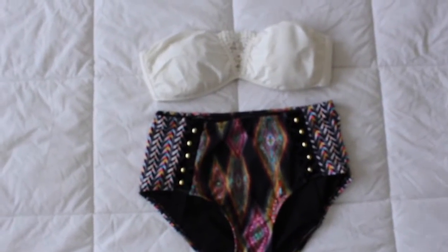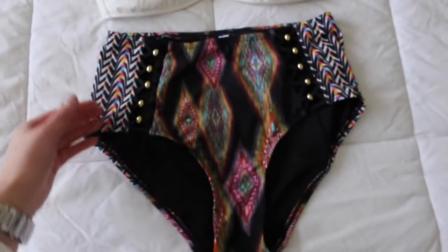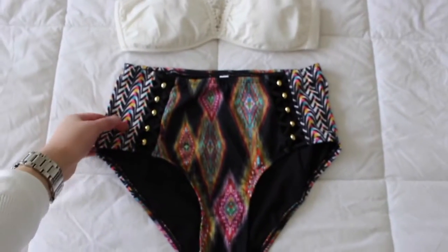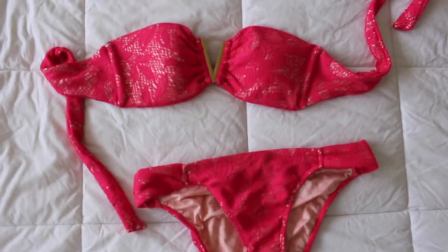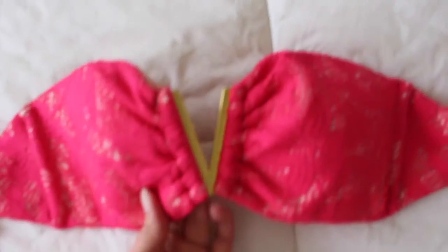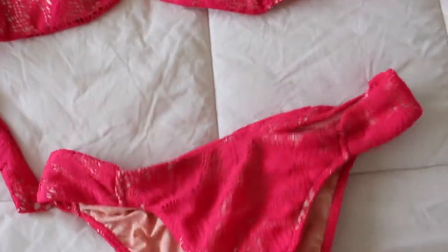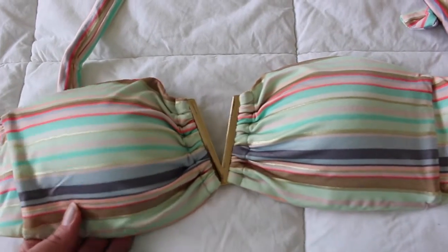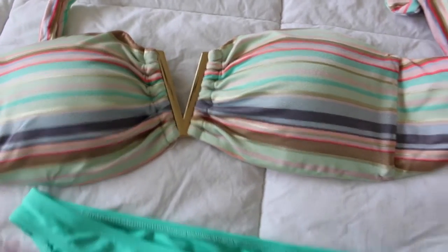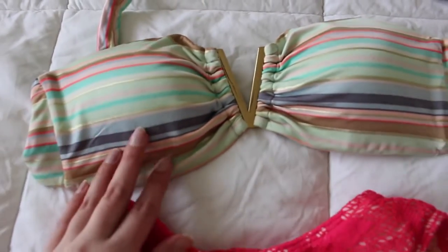I'm not sure if I'm bringing this set — I got the top from Levy & Rose swimwear and the bottom from Victoria's Secret. The bottom is high-waisted, which I'm hesitant about because of tan lines. Another Victoria's Secret one has a V-detailing on the front with removable cups — I prefer to keep the cups in. The bottoms are all crochet, which is super beautiful. I can also mix and match the tops with the other bathing suit bottoms since the colors coordinate with blue and pink.